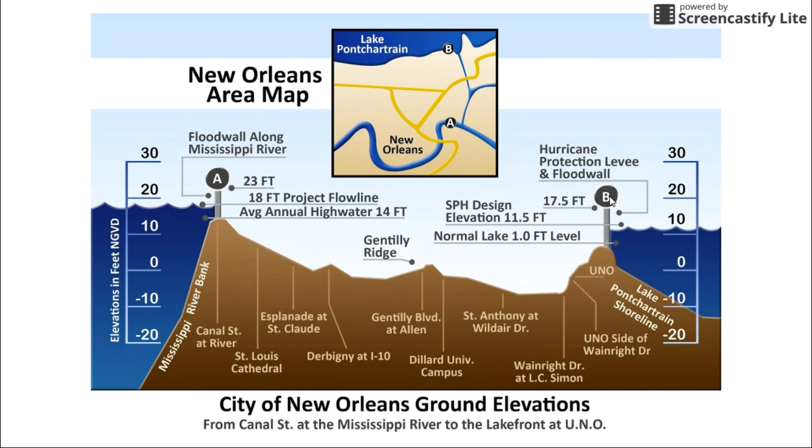Originally these levees were built to withstand what they thought were the strongest hurricanes you could possibly have. But in the end they gave way during the Category 3 storm that hit — that was Katrina. Katrina had actually weakened by the time it hit land a little bit. They've rebuilt the levees and New Orleans will be a better place for it, but nevertheless the area flooded because of the geography.